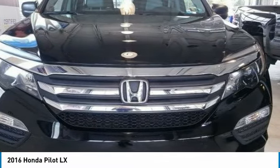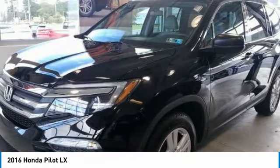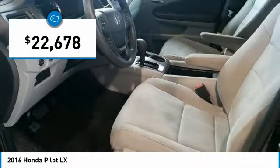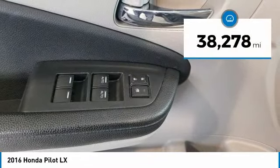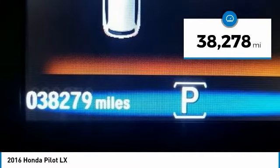Ride in the 2016 Pilot. Optimal utility. Indulgent interior. Powerful performer. You'll be ready for almost anything in the Honda Pilot, and it's priced below $25,000.